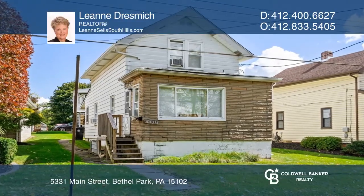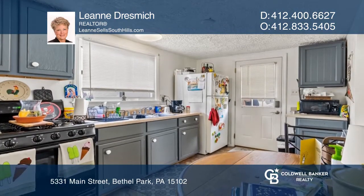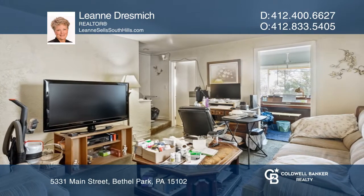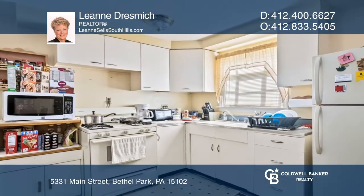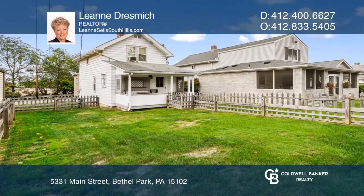This home has an apartment above the rear two-car garage, which is rented until June, making it a great investment opportunity. The two-bedroom home has a front-to-back layout, with the living room in the front, the dining room in the middle, and the kitchen in the back. This is completed by a large covered rear patio.